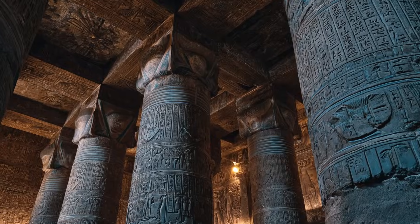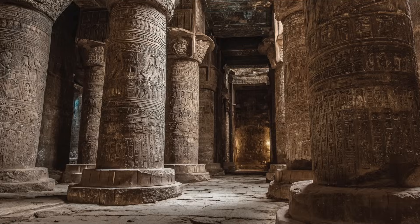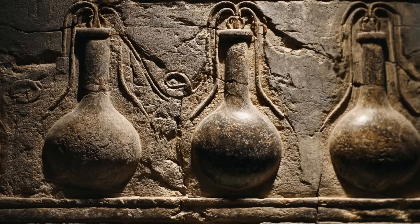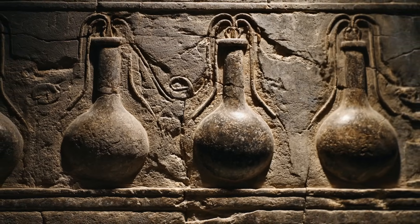In the temple of Hathor at Dendera, carvings appear to show what many believe to be enormous light bulbs — elongated shapes connected to snake-like filaments.